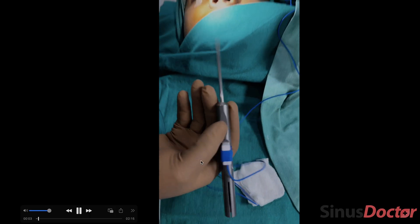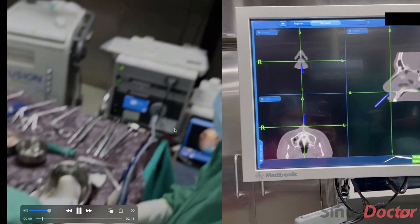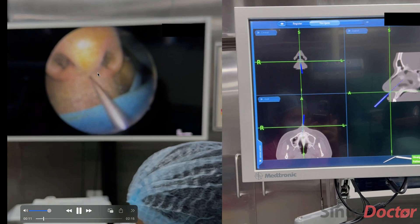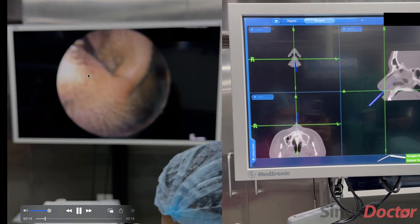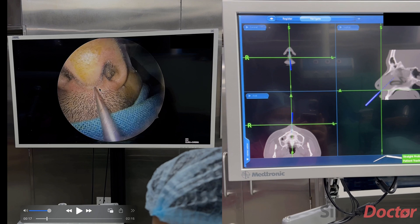This is the straight navigation probe I'm holding in my hand. I am pointing first at the base of the nose. You can see with the navigation probe I'm pointing at the base of the nose. If you see the CT scan cuts visible on the navigation system, you can see it clearly pointing at the base of the patient's nose.